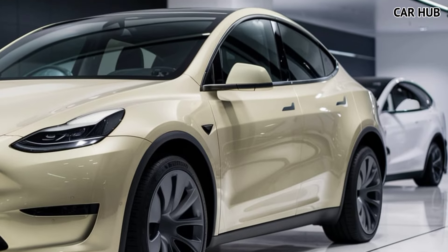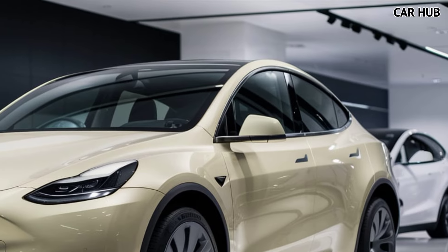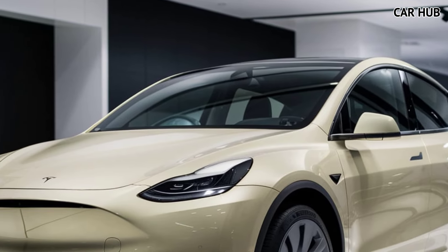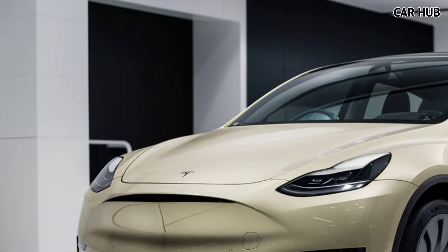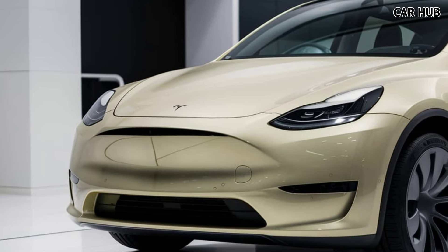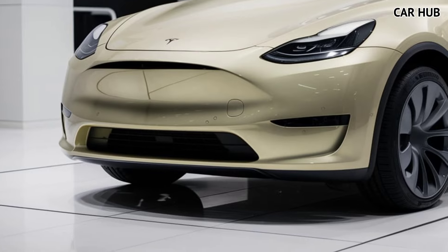Inside, the Model Y boasts a minimalist yet sophisticated design. The centerpiece of the interior is Tesla's signature 15-inch touchscreen, which controls everything from navigation to climate settings. You can even access entertainment features like Netflix or games when the car is parked, making long waits more enjoyable.